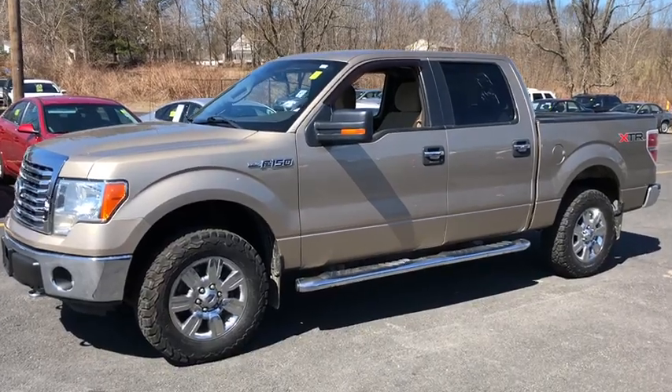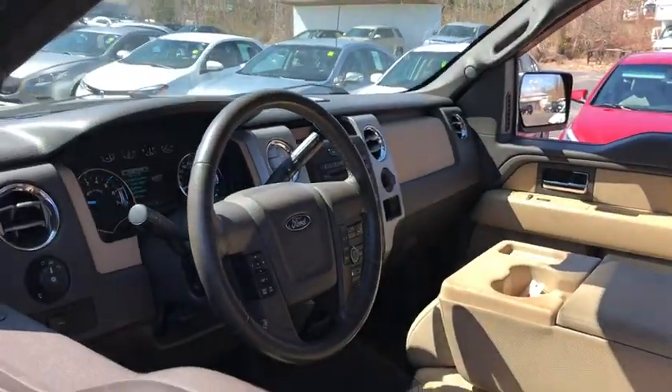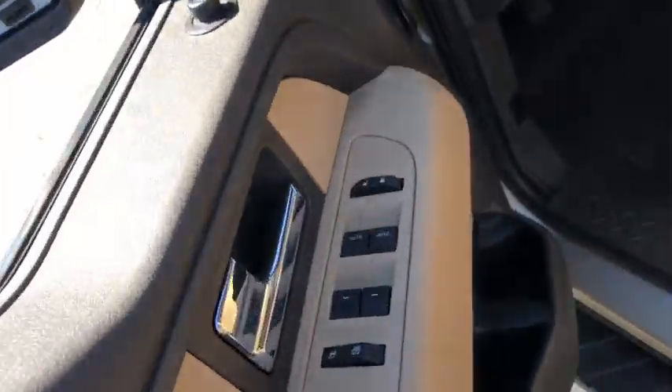This vehicle has less than 100,000 miles. Here are some of this vehicle's great options: traction control, automatic transmission, power windows, tachometer, head-up display, privacy glass.